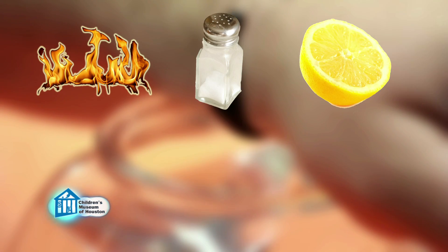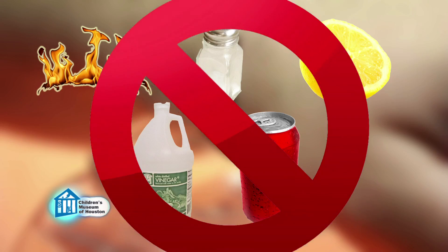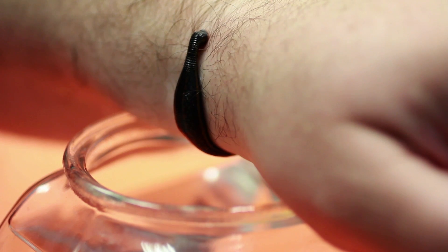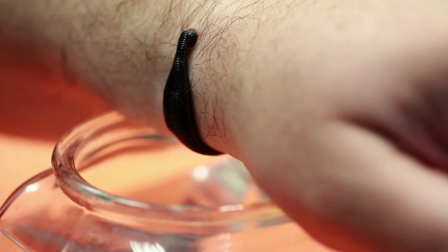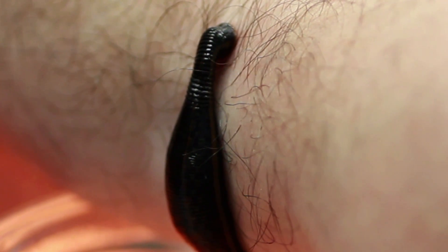Some sources say you should use flame, heat, salt, lemon juice, vinegar, sodas, etc. to get a leech to let go. That's not a good idea, as these traumatize the leech. This may cause the leech to throw up into the wound, increasing your chance of infection. Of course, if you're a patient, you can just wait for the leech to eat its fill, after which it will naturally just drop off.